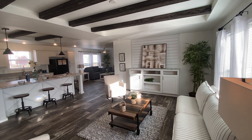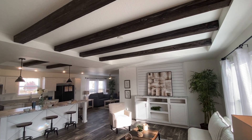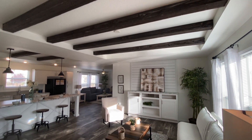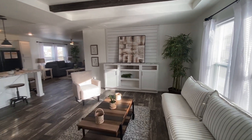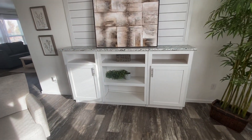Here we are in the living room. The first thing you'll notice is that awesome rustic wood beams that are in that tray ceiling in the living room — gives it a nice farmhouse look. It also comes with this beautiful entertainment center in your living room.